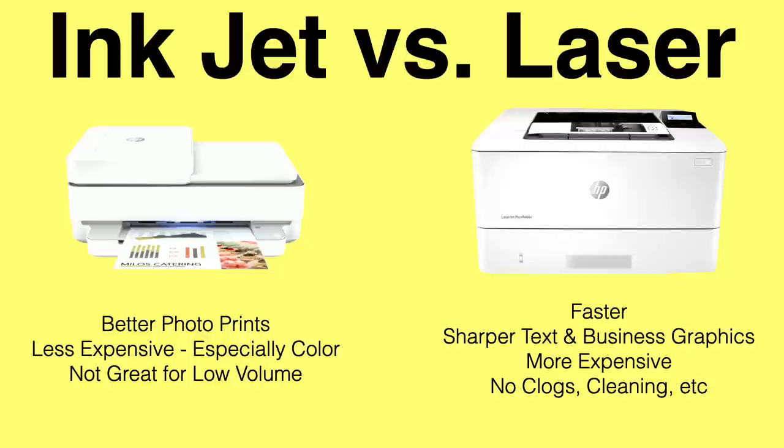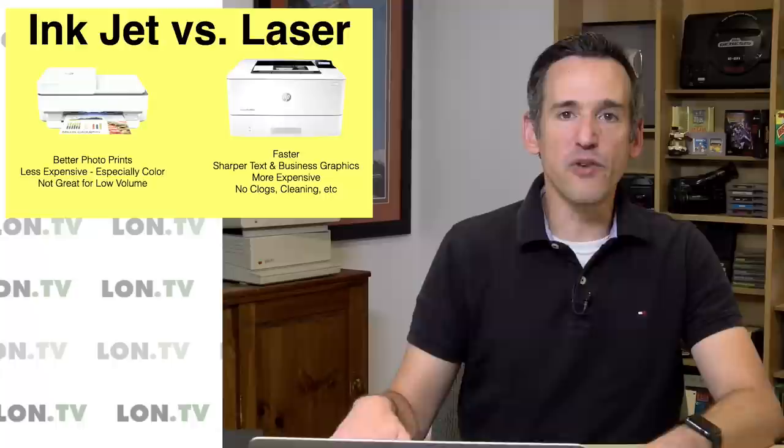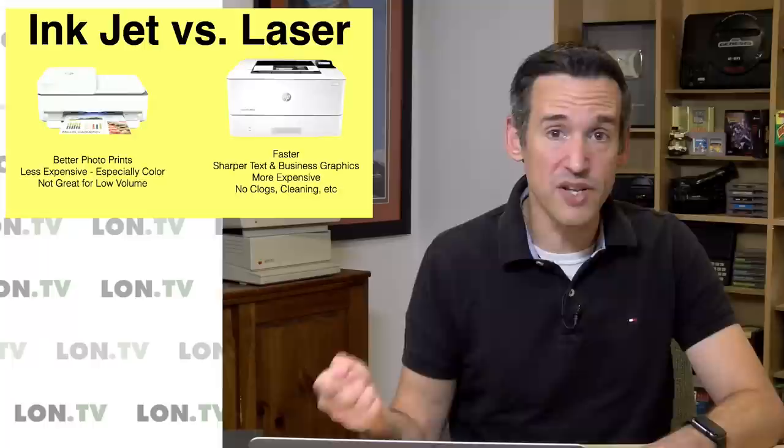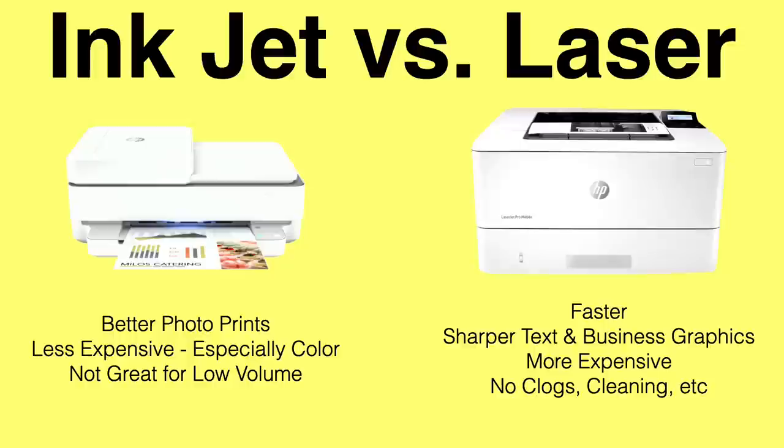Inkjet printers do have some advantages. The first is that they do much better at printing photos — even the cheaper printers — but if you really want great photo output you want to go with one of those five or six color inkjet printers. Canon has a bunch of really nice ones but it costs a lot to print those photos because they just devour ink, and there's no tank option for those unfortunately. The cost of buying the printer is often less than a laser printer, they take up less room on the desk, they're much more compact, but they're not great for low volume printing because they tend to get clogged up when they sit too long. That ink dries out.